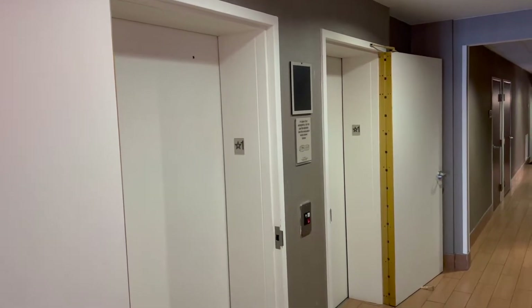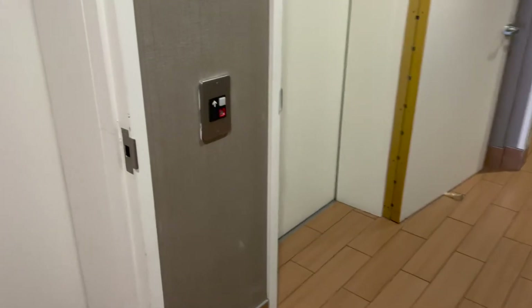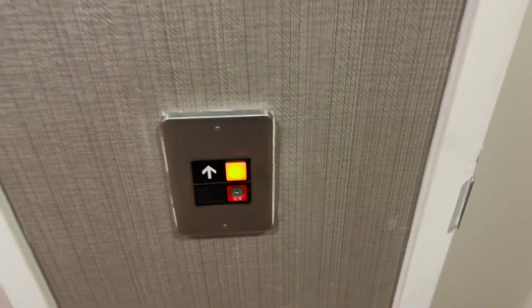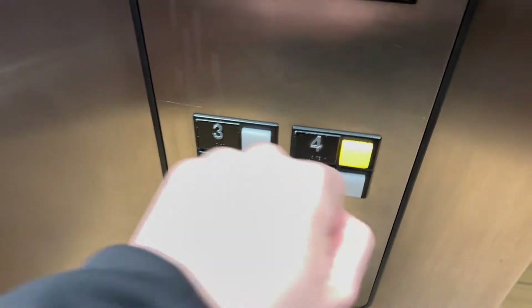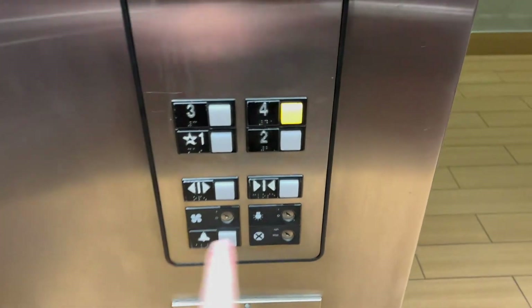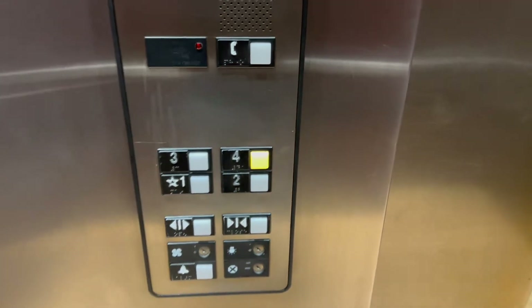These are the elevators at the SpringHill Suites in Carmel, Indiana. Let's go to four. Here we go.